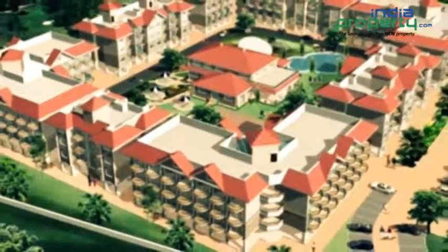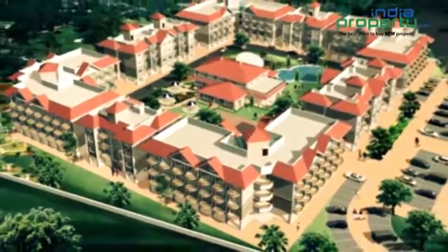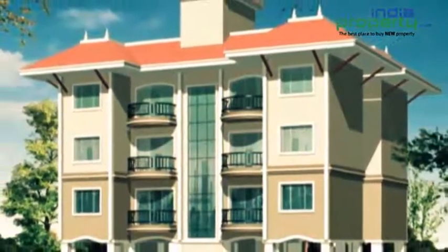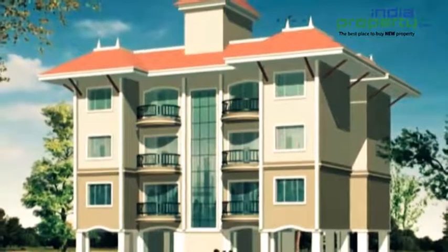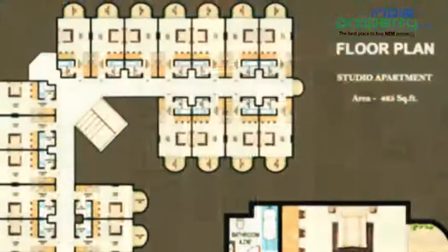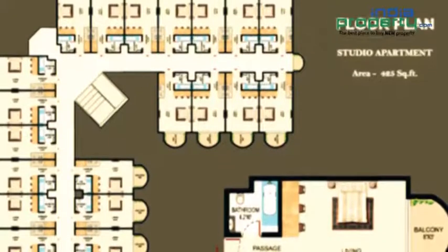The project encapsulates basement plus 3 stories of exclusive studio apartments. The luxurious furnished 425 square feet designer studio apartment and 675 square feet service apartment has been designed to meet the demand of those who are in search of an ideal home. Ten Square has studio apartments on 425 square feet built-up area.